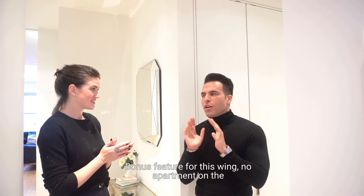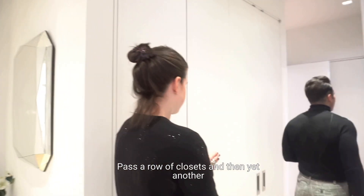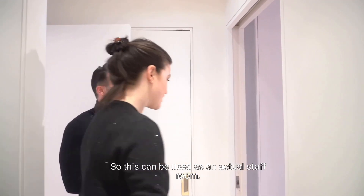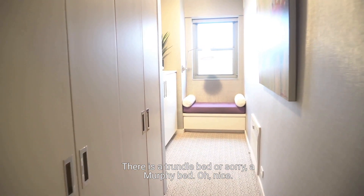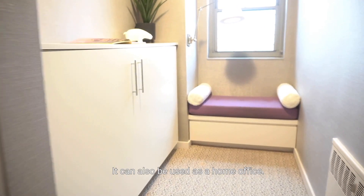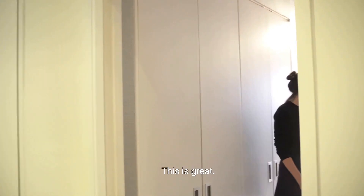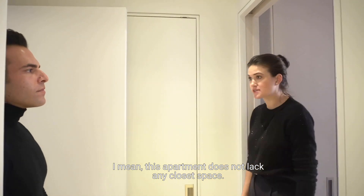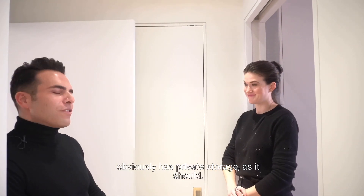There's a bonus feature for this wing that no apartment on the market has but this one. Past the row of closets, there's yet another walk-in and then a staff room. There is a murphy bed that folds down, so it can be used as an actual staff room. It can also be used as a home office — the murphy bed comes out easily and a desk can go in — plus two huge closets for storage and near western exposures. This apartment does not lack any closet space, and the building also has private storage.